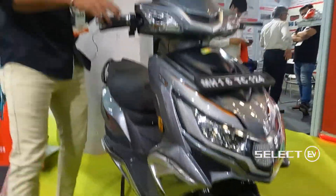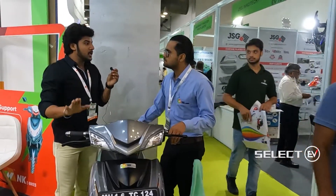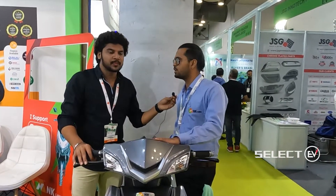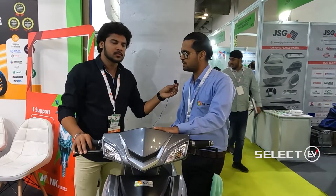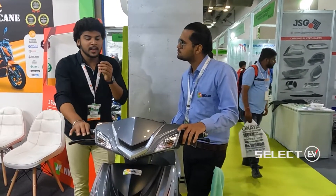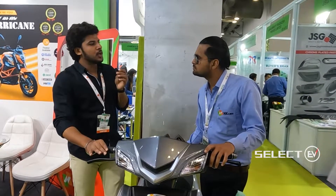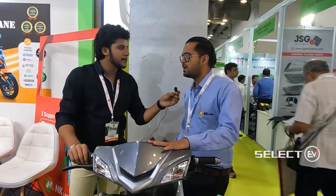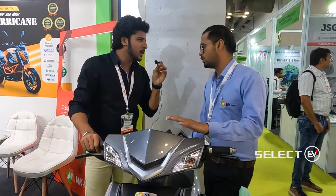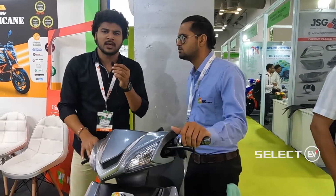NK e-bikes provides a warranty of three years on the motor, three years on the battery, and one year on the controller, charger, and converter. The on-road price in Delhi, including RTO registration and insurance, is ₹95,000.